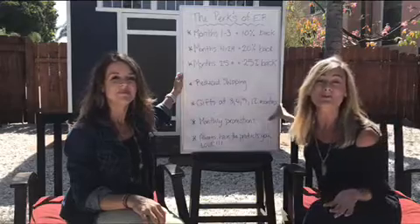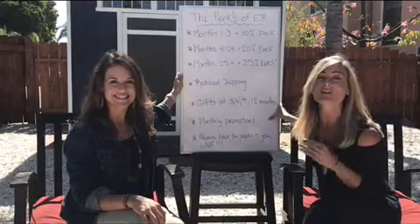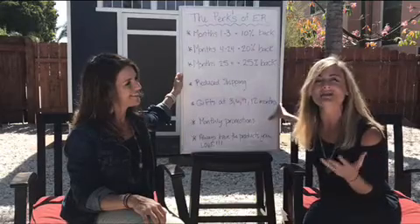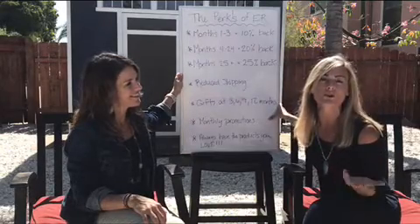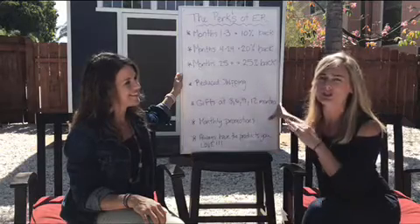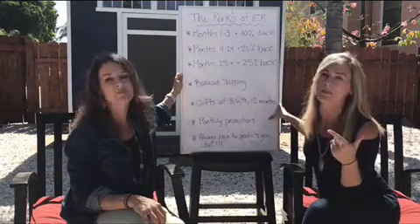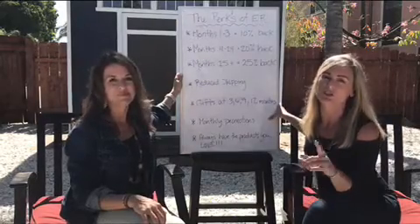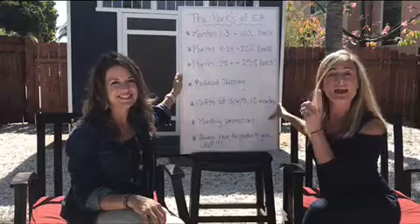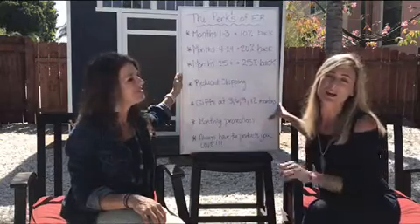Monthly promotions — every month Young Living comes out with different promotions for the month, usually related to the time of year and things that are going to be helpful for you and your family's life. You can get some of those promotions just ordering through quick order, but you get more of them when you're ordering through Essential Rewards. Those happen at 100 PV on Essential Rewards, and then 190, 250, and 300 PV.